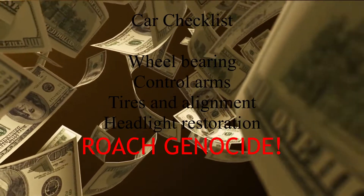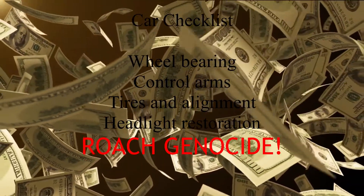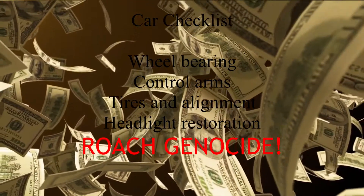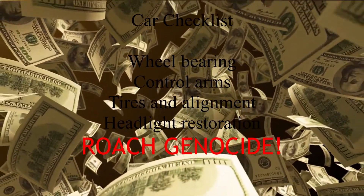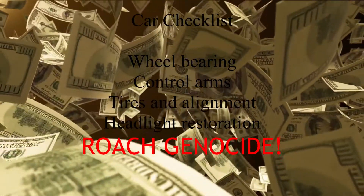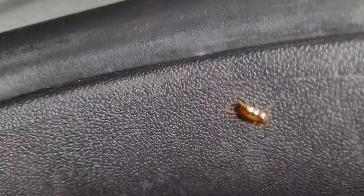Let's go ahead and make a car checklist to keep everything in order: wheel bearing, control arms, tires and alignment, headlight restoration. I'm not going to include car washes or vacuums because I want to do that with any car I buy. The last item on the list, you don't know about yet — but you're about to see it. I was starting to clean it when I found out the worst issue with this car: cockroaches.